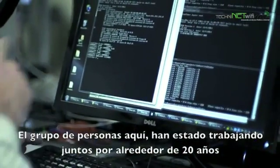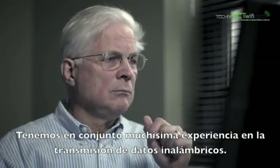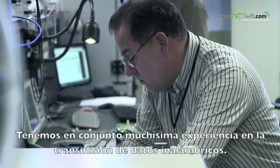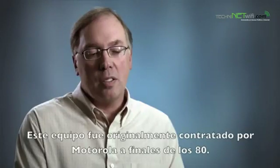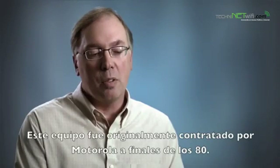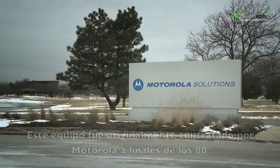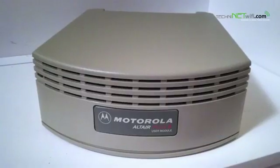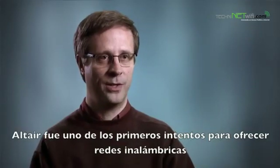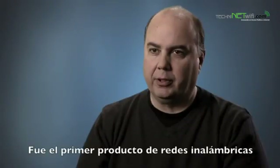The group of guys that are here have been working together for about 20 years. We really collectively have a lot of experience in the wireless data world, probably more so than just about any other company. This team of people were originally all hired into Motorola. Some of us go back to the late 1980s. We actually worked on a program called Altair, which was one of the original attempts at doing in-building wireless networking — the first wireless local area network product ever.